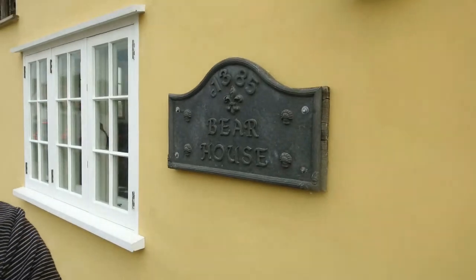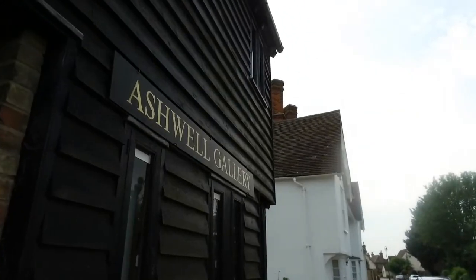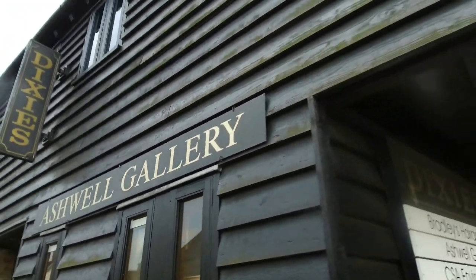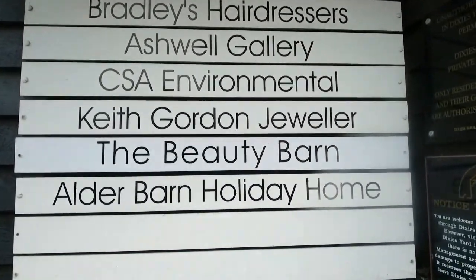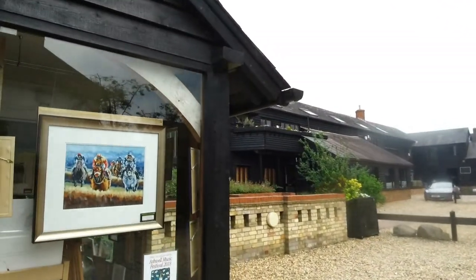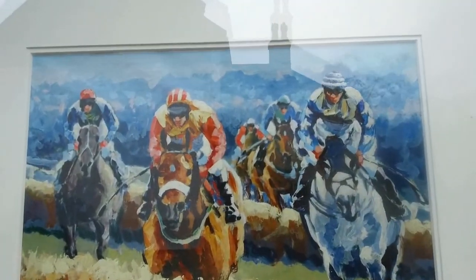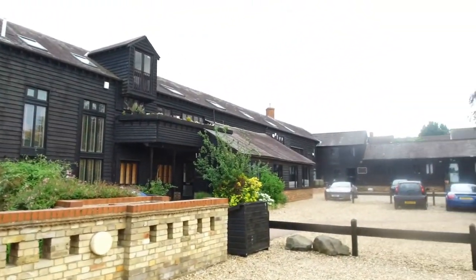It looks like we've come across another ex-pub - there's one here behind me, the Bear House. Anyway, we keep on walking down the high street to see what other little gems Ashwell brings up. We've actually come across the Ashwell Gallery - never been in there, but being a Sunday it's closed. We have quite a few other businesses here - Dixie's. This must be the actual gallery with some paintings, and this must be Dixie Court.